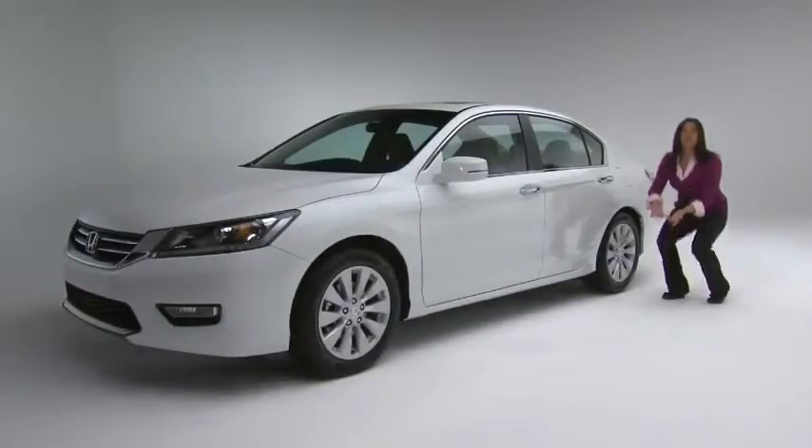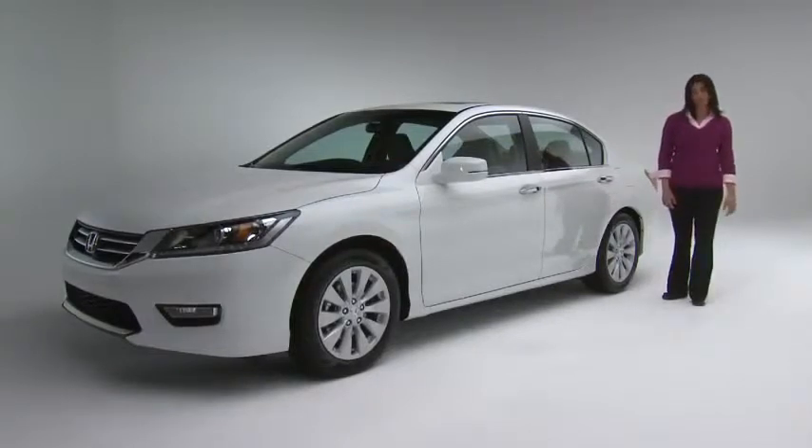They also added insulation precisely where it does the most good. For more on that, let's hear from Amy Shepherd, whose assembly team is responsible for making the new Accord so quiet.